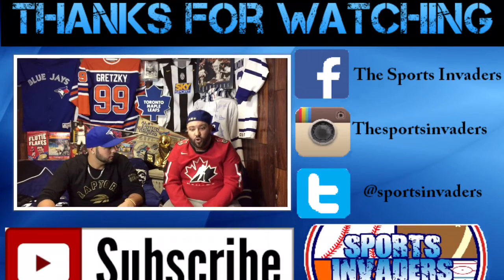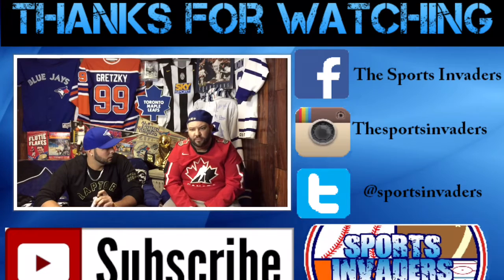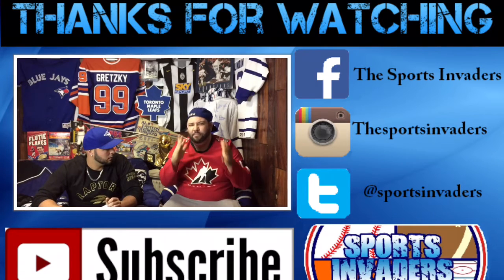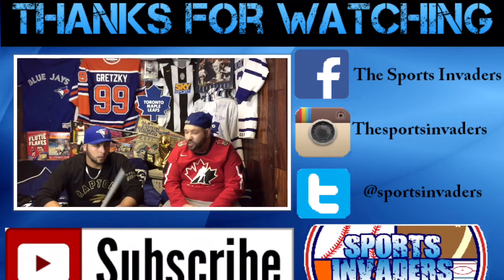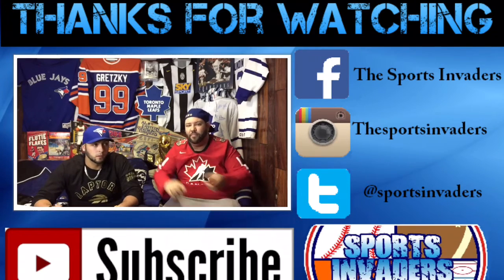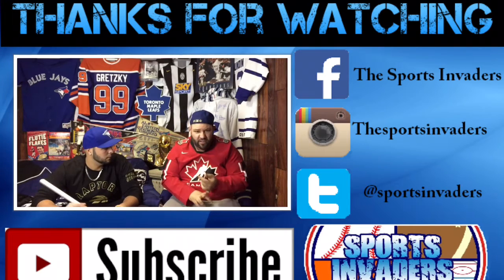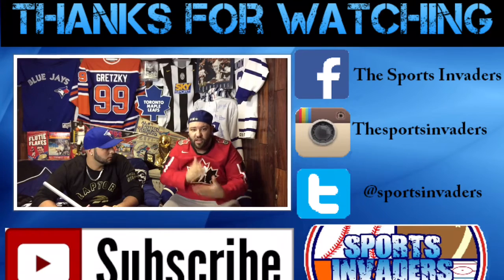And the second shoutout — we wanted to shout out a great YouTube channel: Hometown Fitted. They basically do jersey reviews and New Era hat reviews, and tell you the difference between fakes, reals, and authentics. They've got some great stuff on their channel, so please check them out. That's Hometown Fitted on YouTube.